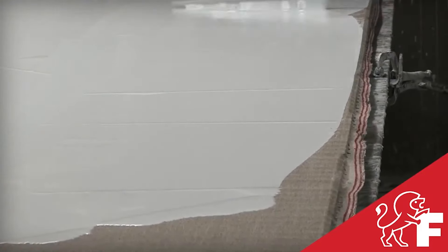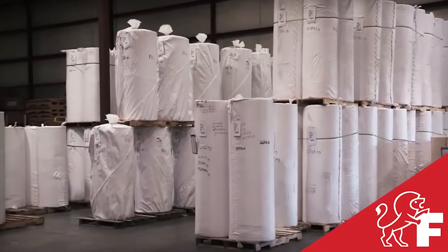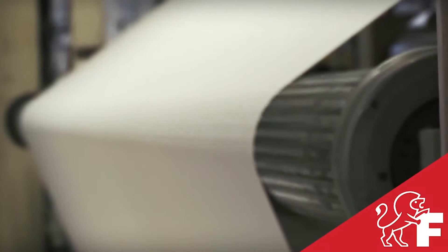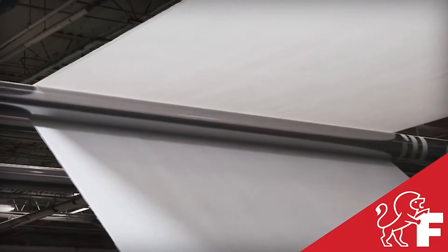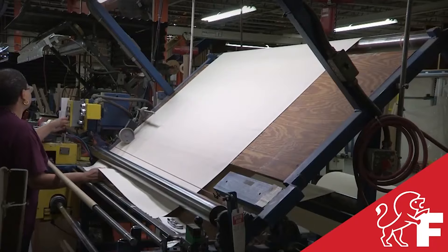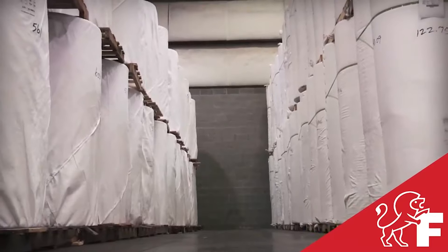Whether it's the modern machine coating or the original hand coating process still applied today, you can be confident that you'll receive the best canvas in the industry for unique works of art, custom printing, or full-scale production. Artists and consumers today continue to expect the best, and Fredericks brings nearly 150 years of experience in developing and producing the best canvases and coatings in the industry. Fredericks has been proven to stand the test of time, and each canvas carries the Fredericks seal ensuring you're getting the best.